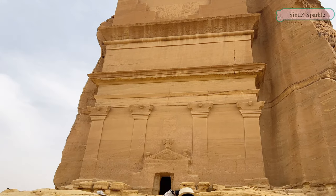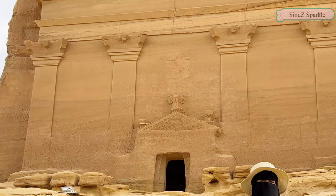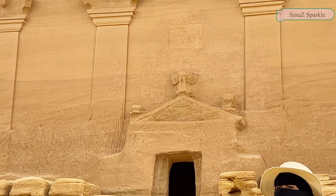When we look at the door, above the door there is an eagle — can you see it? This is the main god, or the chief god, for the Nabataeans. It's called Beshara.